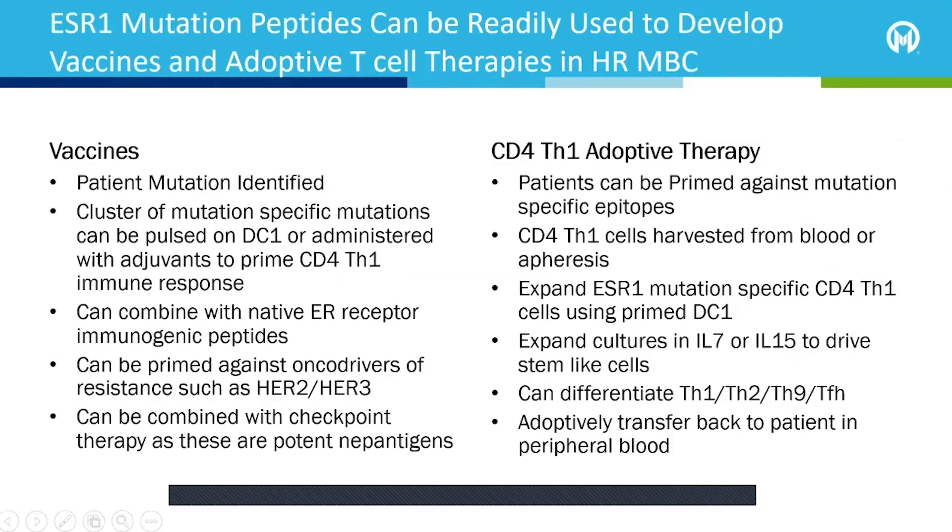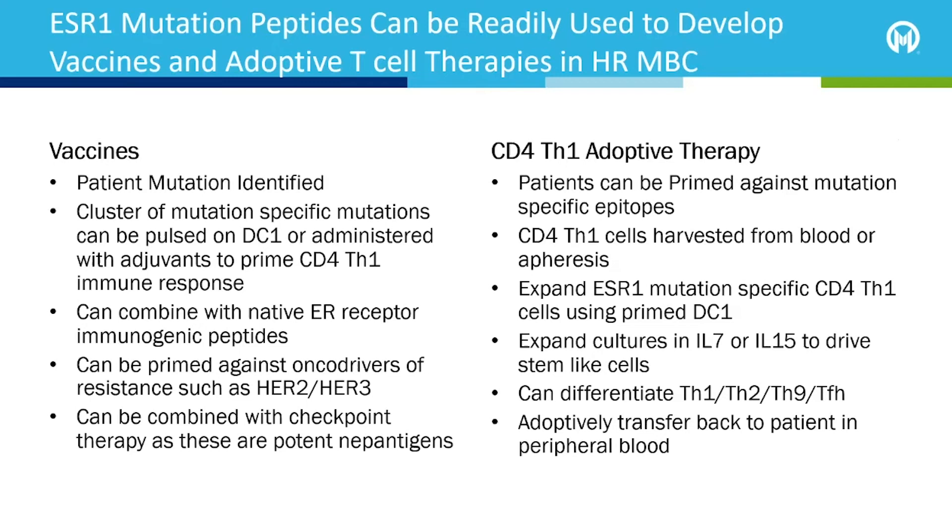So what would that mean from a clinical development standpoint? We could make vaccines that recognize the patient's mutation. We can pulse them either on dendritic cells or administer them with adjuvants as a vaccine to prime a CD4 immune response against that specific mutation. We can also combine native ER receptor peptides with them, because we have areas of the native ER receptor that we've been able to generate immune responses to. These are not in the same location as where the mutations occur, but we can combine them to avoid resistance from selecting only the mutated.